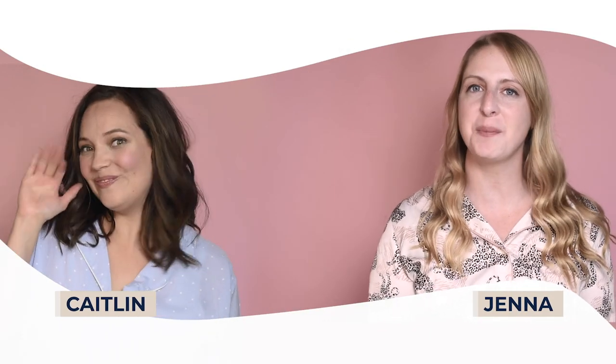Hey lovelies, Jenna and Caitlin here with Fleur and Bee's Beauty in Pajamas. And today we're here to tell you about one awesome ingredient. Are you ready? Jojoba oil.